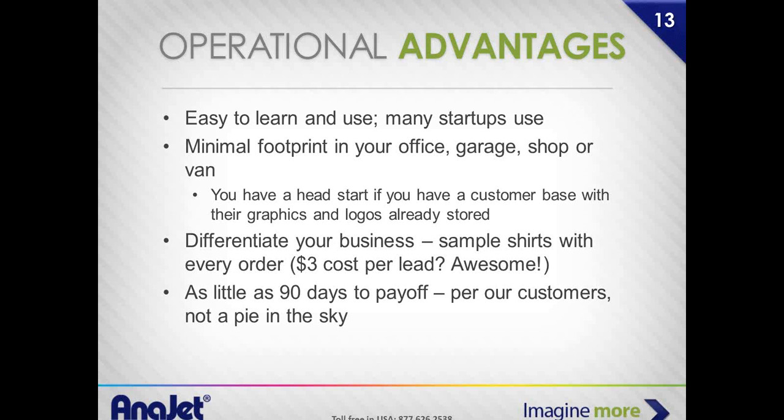Easy to learn and use. Over 60 to 70% of all our printers are still being run out of second bedrooms or garages. The printers are engineered to be small — they'll fit through hallways. I actually had a customer who was printing next to his child's crib. It's quiet enough, doesn't give off any fumes, and he ran it in his kid's room.